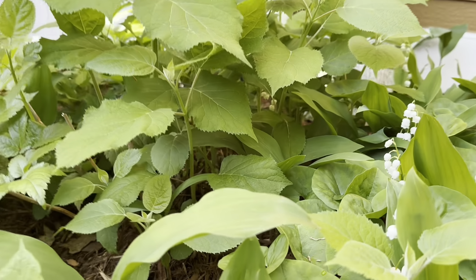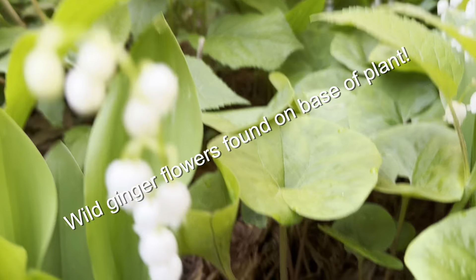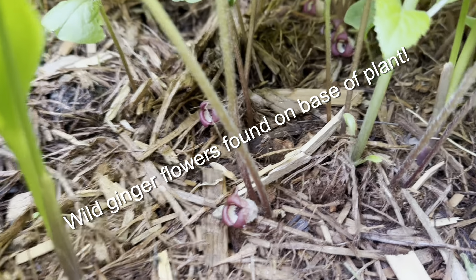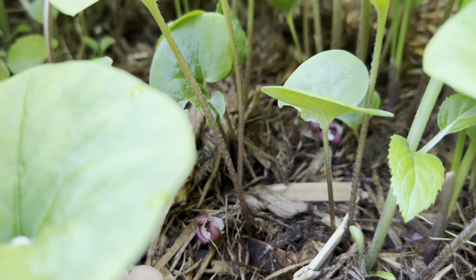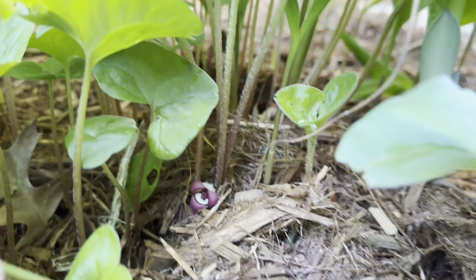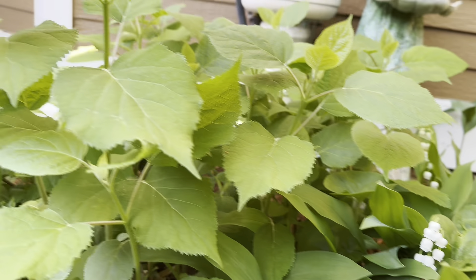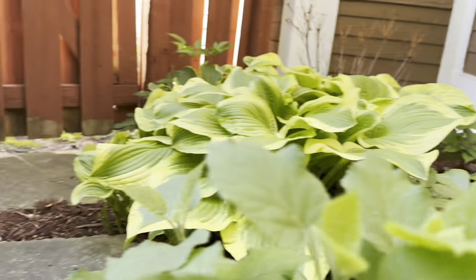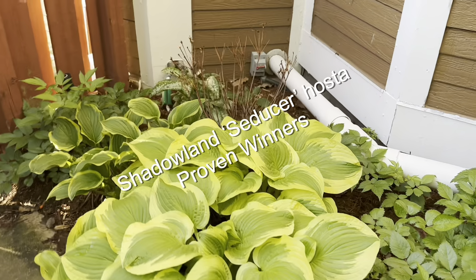It's a short little area because otherwise it can run on you. My Annabelle hydrangea is growing. Check out the wild ginger — I planted this two years ago. The flowers are found at the base of the plant. Here's a close-up. They're really unusual, fuzzy on the outside, and again rabbit proof. Shadowland Seducer hosta — this one I got from Proven Winners three years ago. She's a doer.